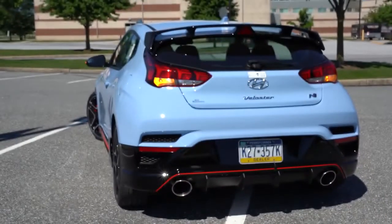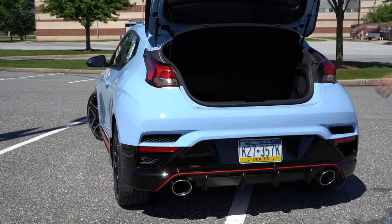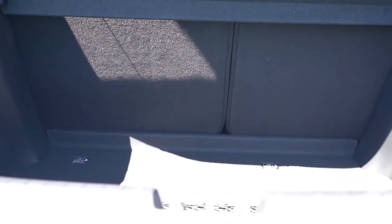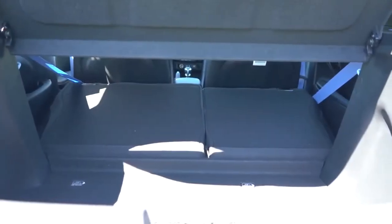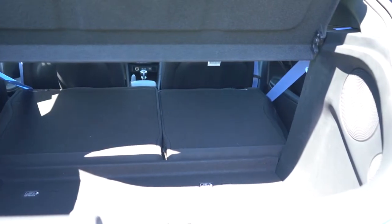Around back, there are a couple ways to open the rear hatch: a button on the key fob, or the cooler option — a button incorporated into the rear window wiper that's kind of hidden underneath it. Once opened, cargo capacity comes in at 19.9 cubic feet. With the 60/40 split rear seats folded down, that bumps up to 44.5 cubic feet.